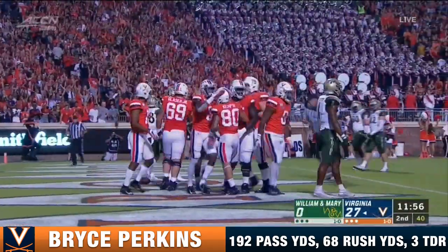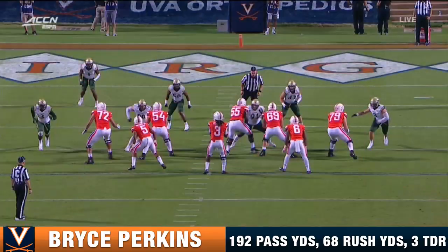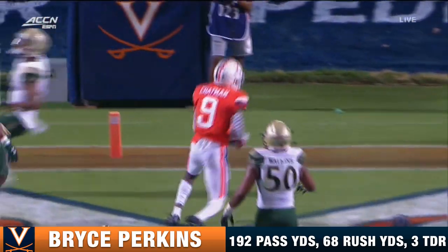They started together at Arizona State. They'll finish together at Virginia. Just great. His eyes are great — he moves to safety with his eyes. Moves right up into this throw, very comfortable in the pocket, and put that ball.